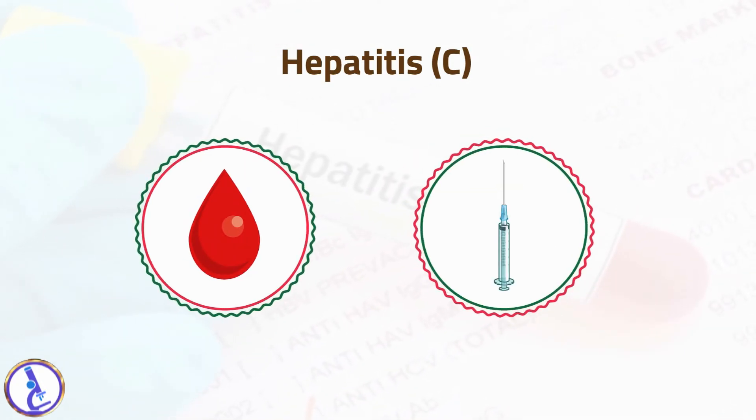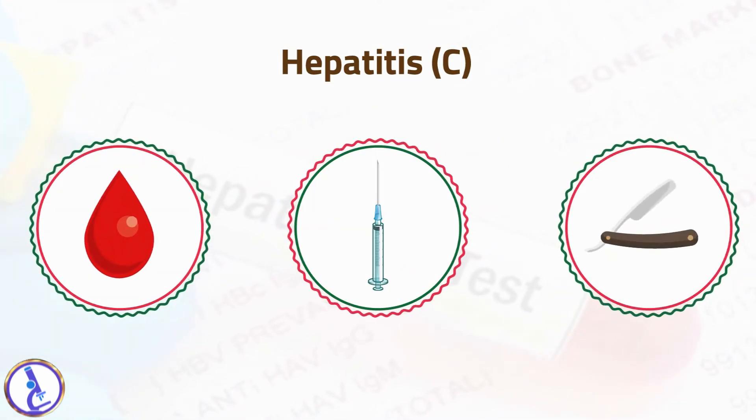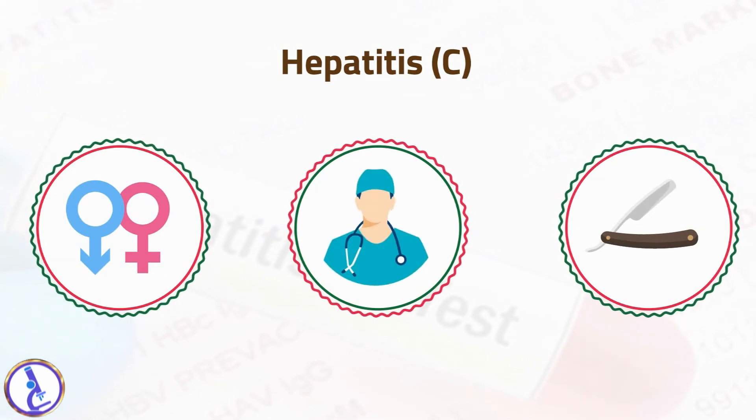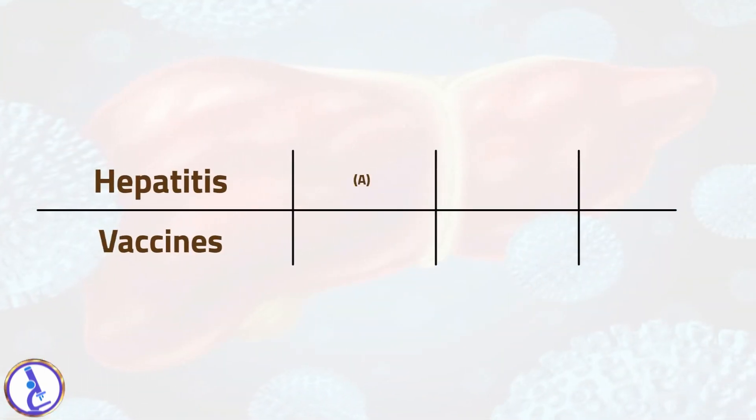Hepatitis C virus is also spread by exposure to contaminated blood, primarily through the sharing of needles by intravenous drug users, but also by sharing personal items contaminated by blood such as razors, through sex with an infected person, via healthcare occupational exposure, and from mother to baby during childbirth.